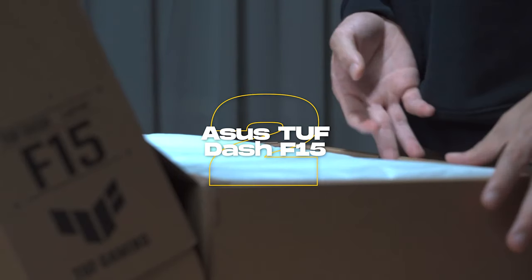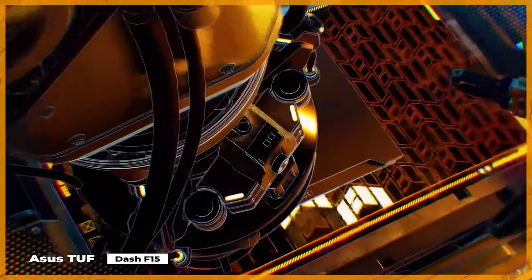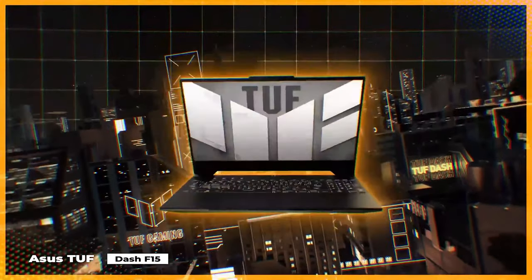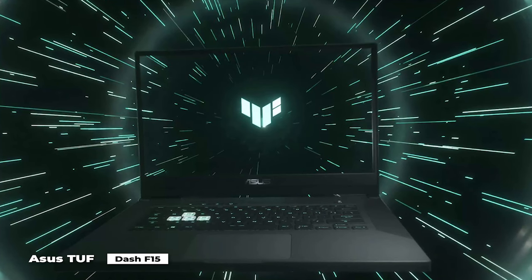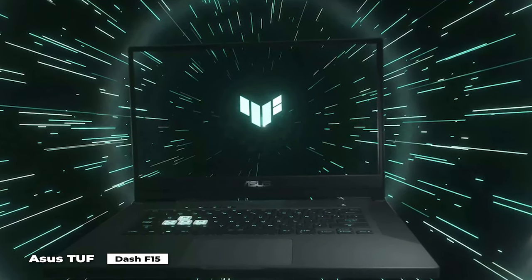Number 2 on our list is the Asus TUF Dash F15. The Asus TUF line is known for its reasonably priced, top-notch performance. Last year's Asus TUF A15 simply blew everyone away while still being affordable for gamers on a tight budget. But this model has more powerful and modern components while still maintaining an incredibly low price.